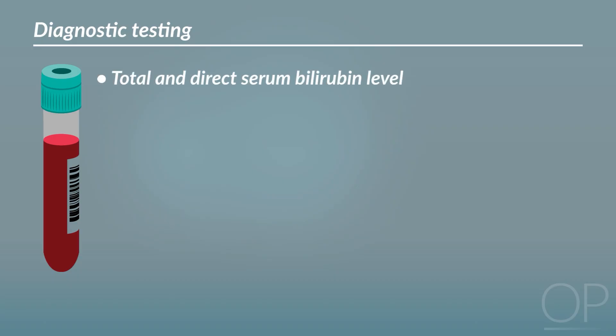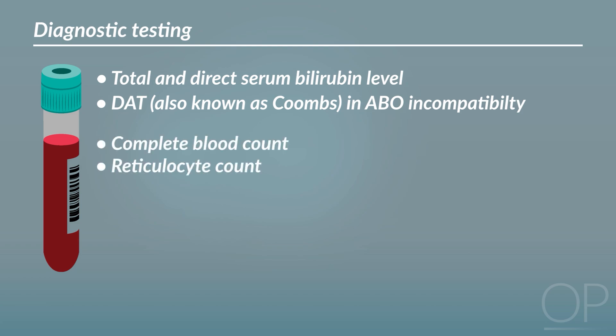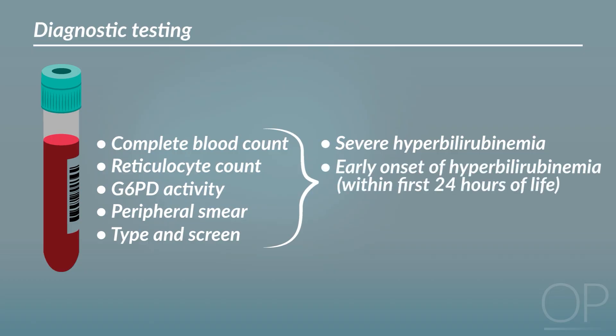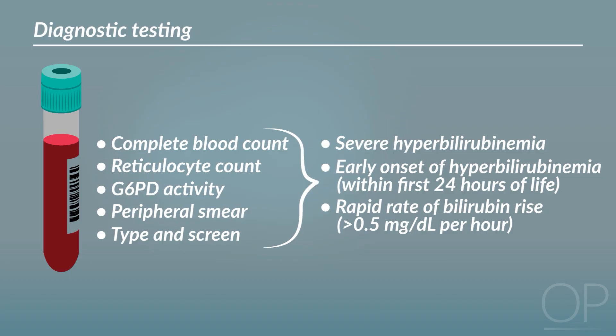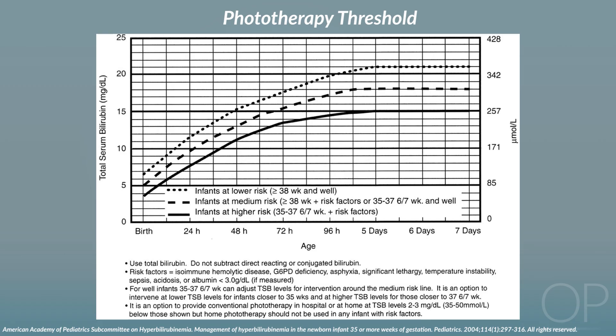Diagnostic testing should always include a total and direct serum bilirubin level. In cases of ABO incompatibility, a DAT (also known as a Coombs) should also be obtained. CBC, reticulocyte count, G6PD activity, peripheral smear, and type and screen should be considered in cases of severe hyperbilirubinemia, early onset within the first 24 hours of life, rapid rate of bilirubin rise greater than 0.5 milligrams per deciliter per hour, failure to respond appropriately to phototherapy, or persistent hemolysis.